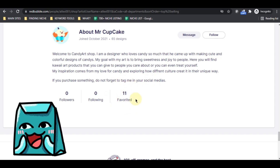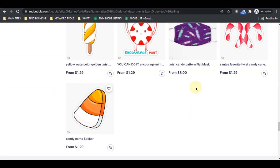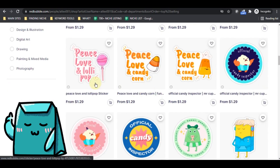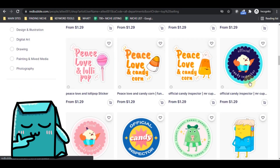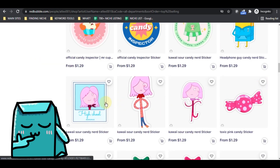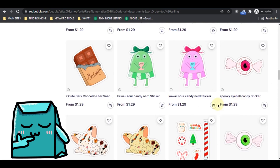Look at the favorites he got — he has 11 favorites from 65 designs, and this shop is only one month old. You can multiply your designs that got favorites from them. Do similar work and designs, optimizing the SEO of those designs that may have potential selling in the future.